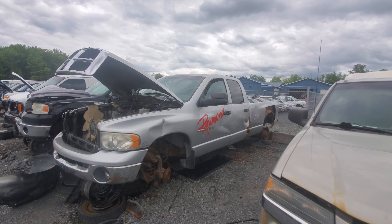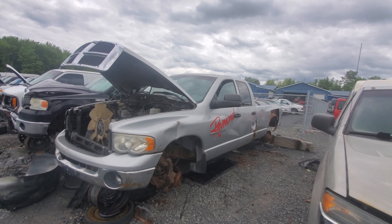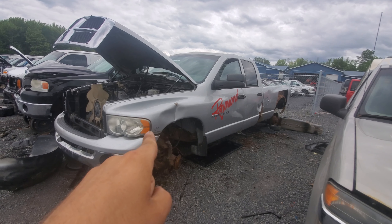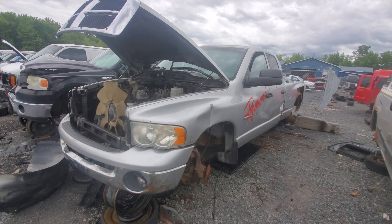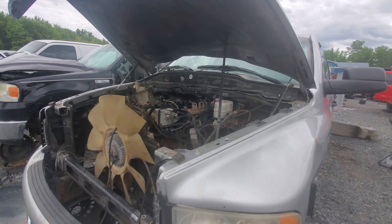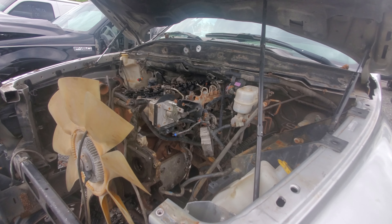In front of me is actually a around a 2002-2003 Dodge Ram 2500, and this one here as you can see has the little C on the badge there, meaning this one has a Cummins under the hood. It's a 24-valve Cummins and it's been picked pretty good already.